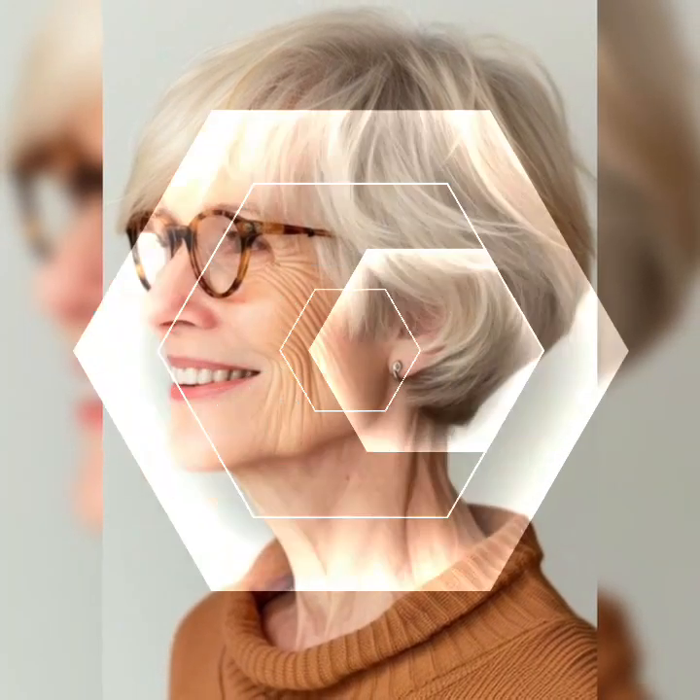The pixie bob is a modern and chic hairstyle that combines the best of both worlds — the short and edgy pixie with the longer bob style. It's all about that perfect balance between femininity and personal preference.